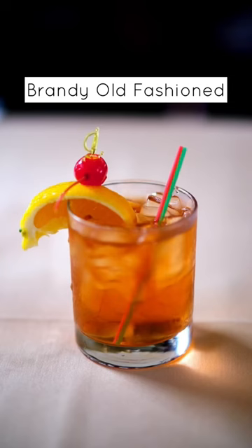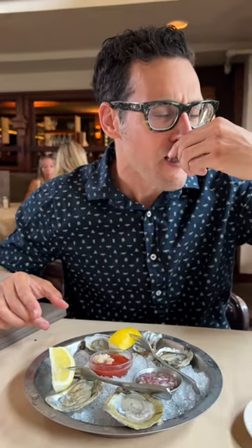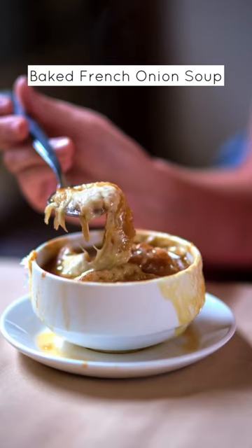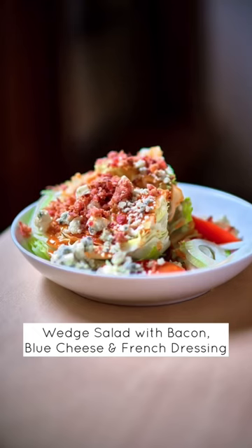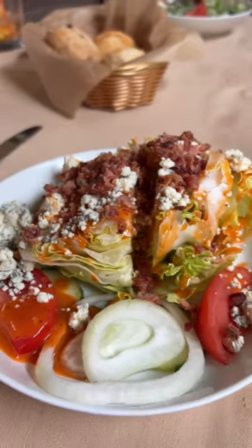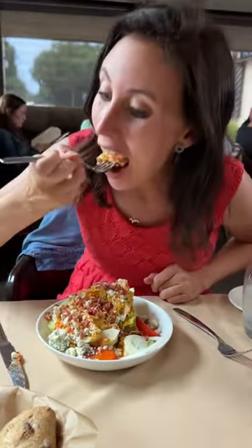Definitely some Mad Men vibes. Mike got a brandy old-fashioned to start — he always gets those, not surprised at all. He also got some raw oysters, not my thing at all, so I skipped that and went straight for the classic Wisconsin Supper Club appetizers of baked French onion soup and a wedge salad with bacon, blue cheese, and French dressing. This is a very classic Wisconsin Supper Club dish — if you haven't gotten it, you should try it.